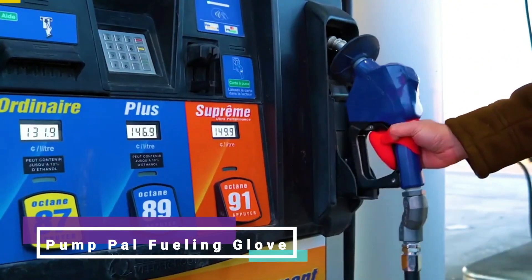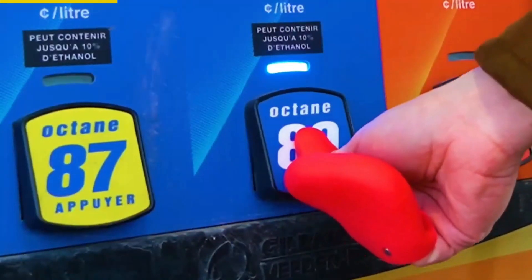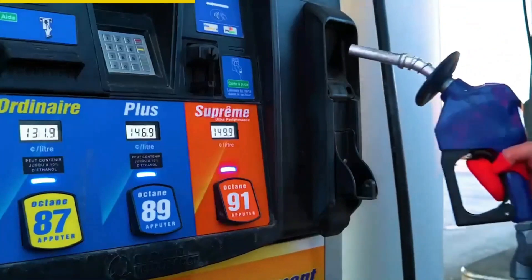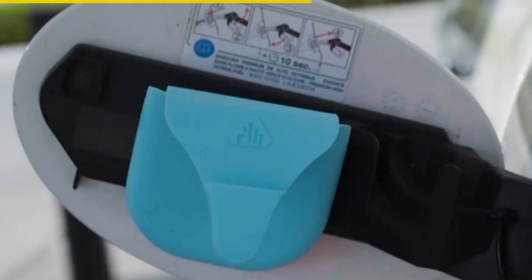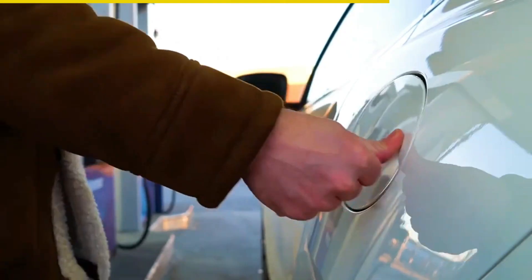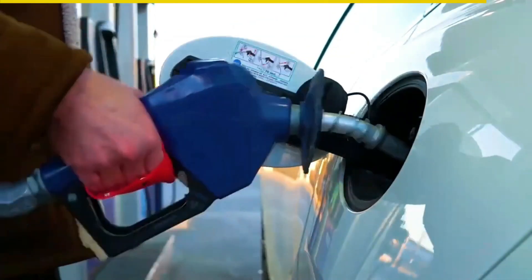Introducing the PumpPal Reusable Fueling Glove. This amazing glove is here to protect your hands from those dirty gas pump handles and keypads. Say goodbye to touching filthy fuel pumps ever again. PumpPal is always within reach — it securely attaches with magnets inside your gas tank, so it's there whenever you need to fill up. Slip it on effortlessly with just one hand, thanks to its one-size-fits-all design. Installing and using PumpPal is a breeze.